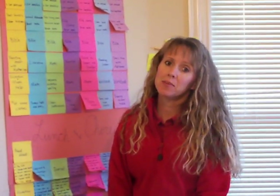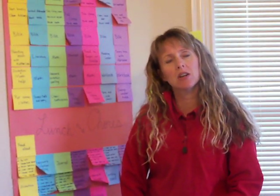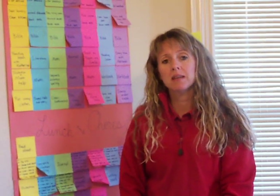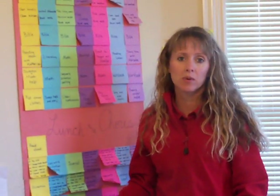Hi, it's Connie from Smockety Frogs. I've gotten several emails and comments about my chores system and my schedule, so I thought I would do a little video and show everything all at once.